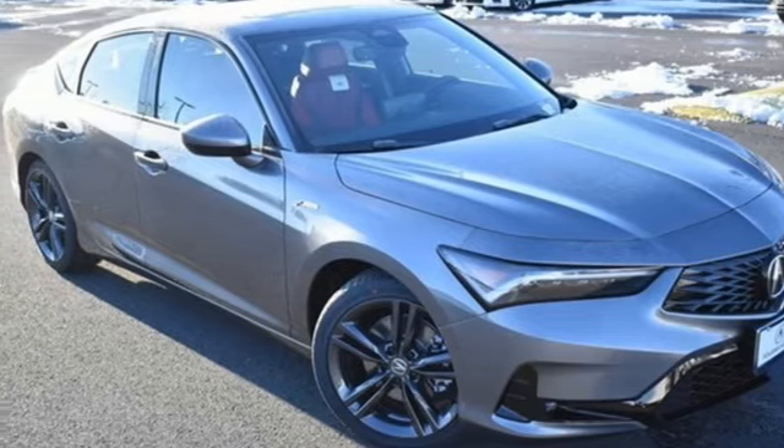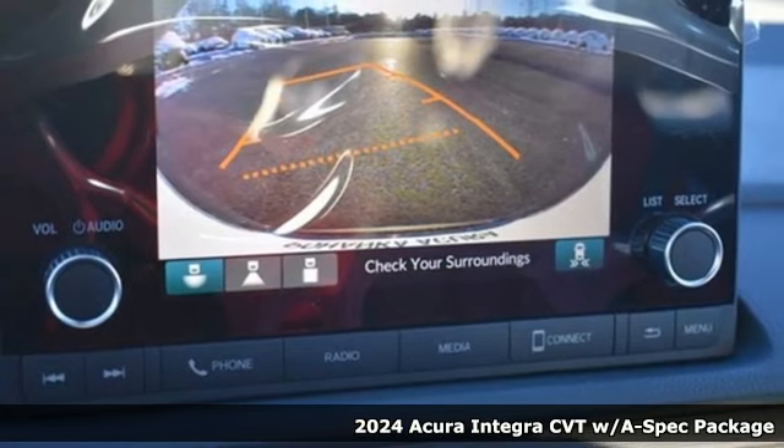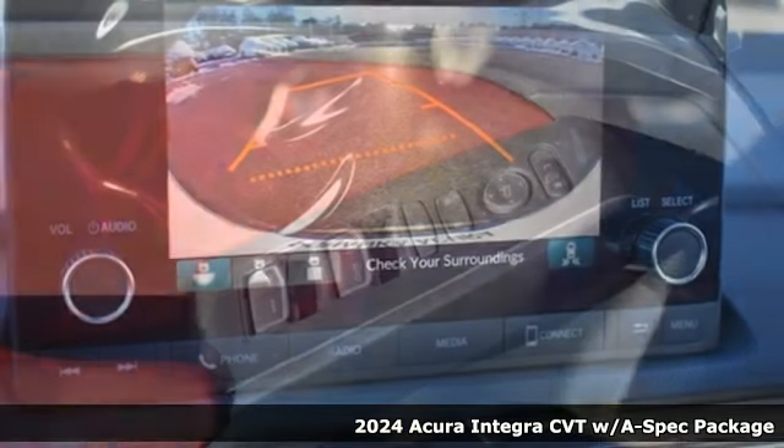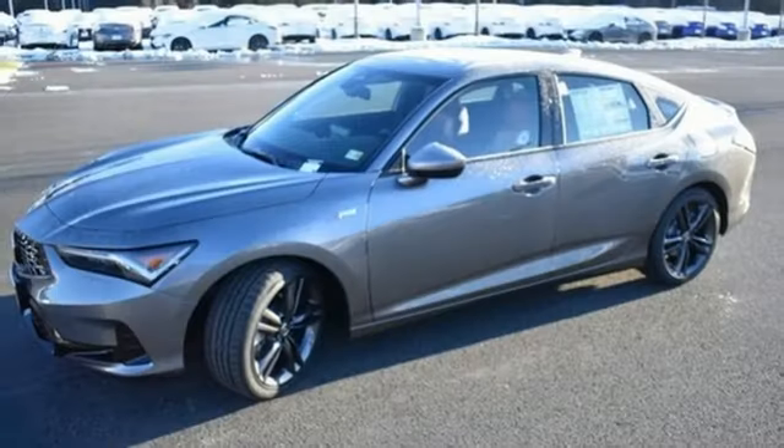It's a new 2024 Acura Integra. Equal parts dazzling performance and gratifying refinement, the Integra is great for thrills or chills. And it comes with all the amenities you need.